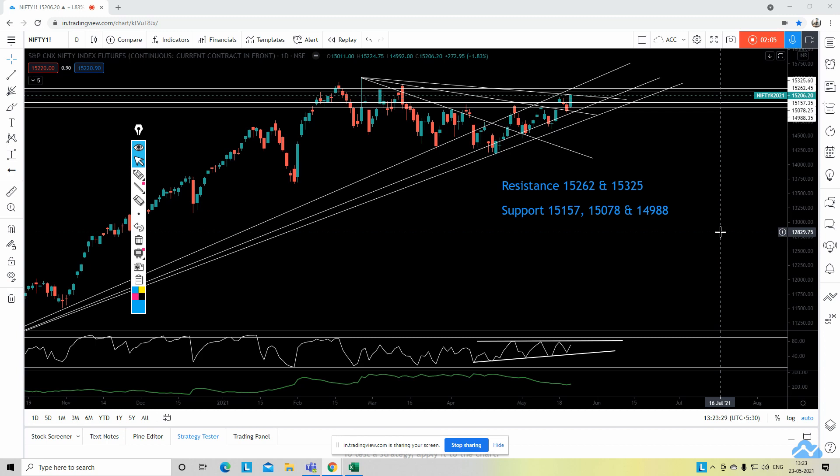The supports — which are crucial — the immediate support would be 15,157 and 15,078. Nifty closed at 15,206, and these levels will be more crucial with respect to the current expiry, which I believe will be a monthly expiry. The third support for Nifty 50 Futures is 14,988, and I think Nifty will not break 14,988 in the very short term — it will be a very crucial support for the coming series as well.